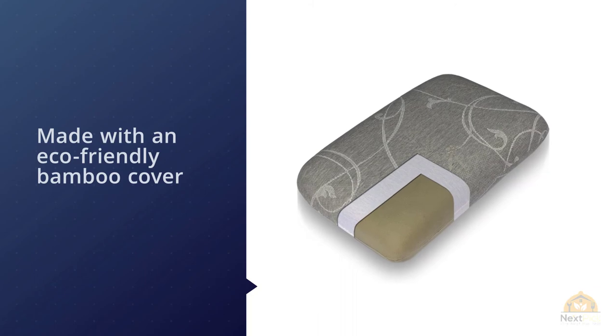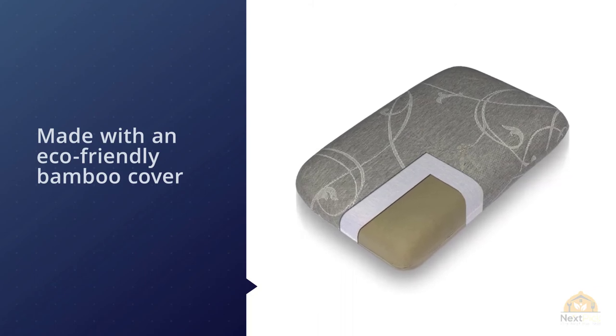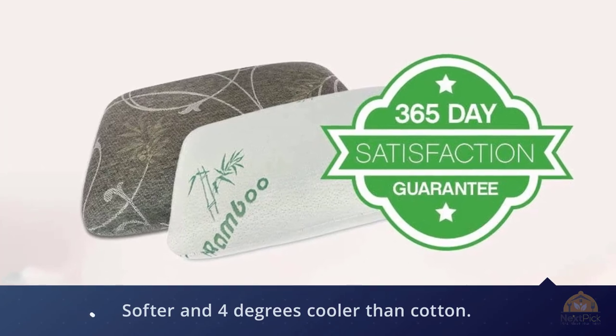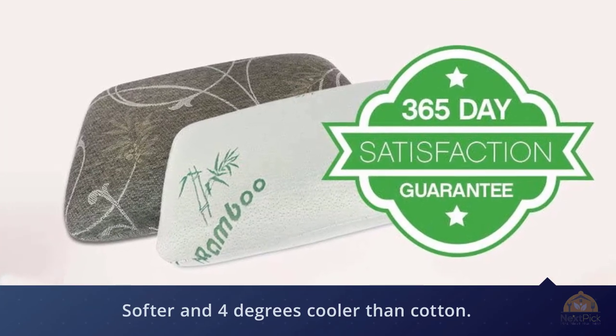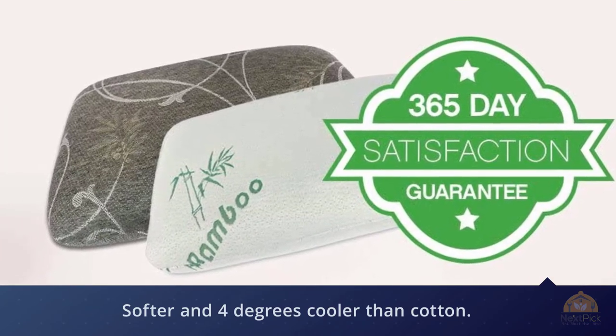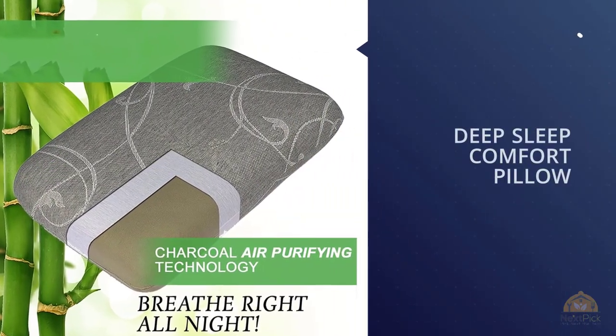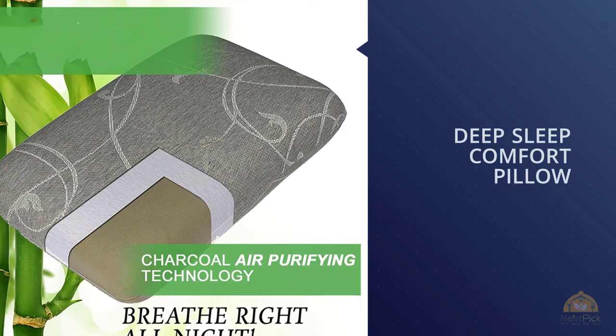On top of this, the pillow will keep you cool and refreshed with cool gel technology. It's made from an eco-friendly bamboo cover which is both softer and four degrees cooler than cotton. Lanaloa claims the orthopedic design can help combat snoring and migraines, as well as neck pain and insomnia. It's also suitable for allergy sufferers, as this pillow is hypoallergenic. For more details, click the link in the description.